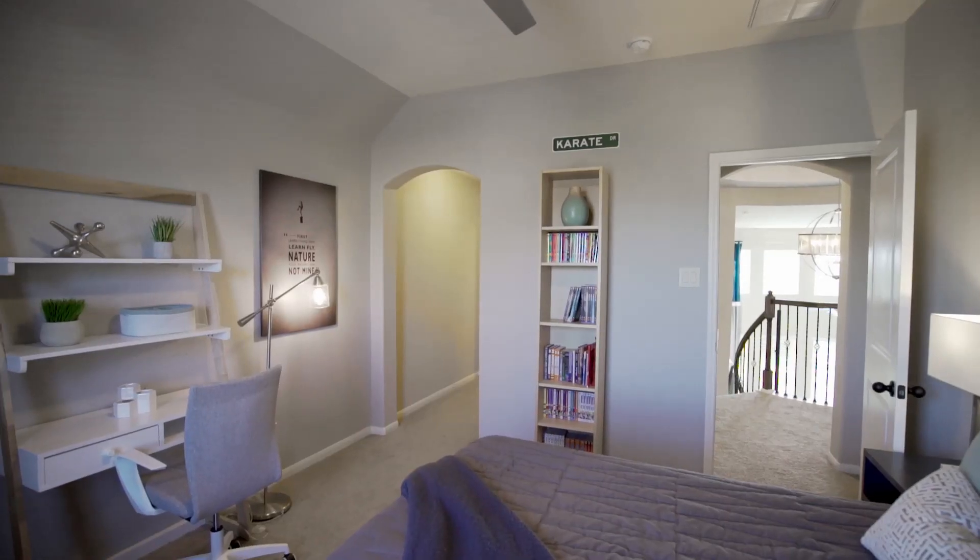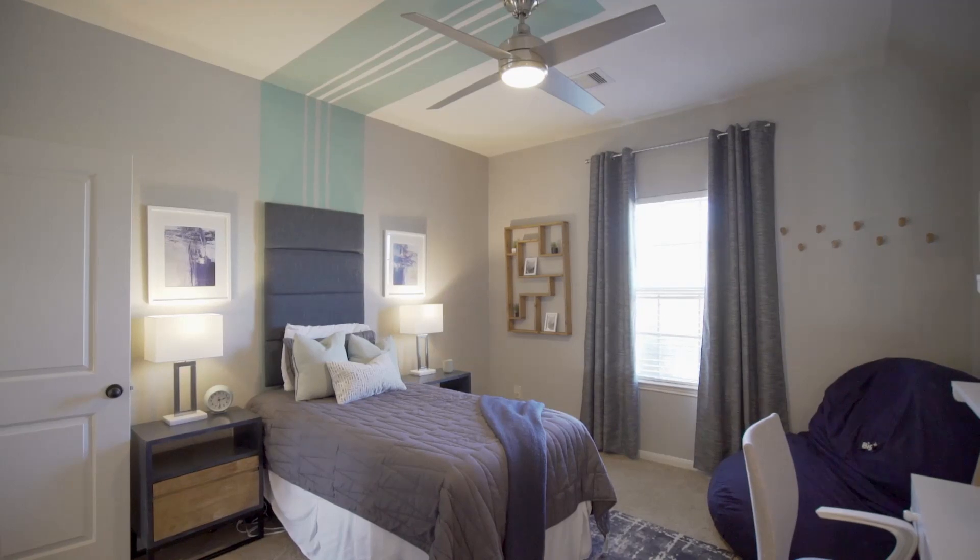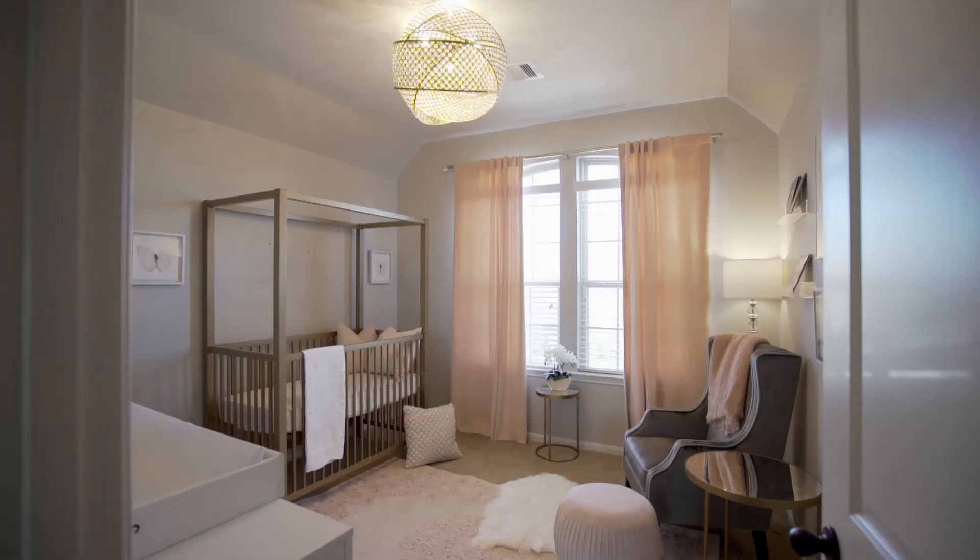This home also features three additional bedrooms, each with designer finishes.